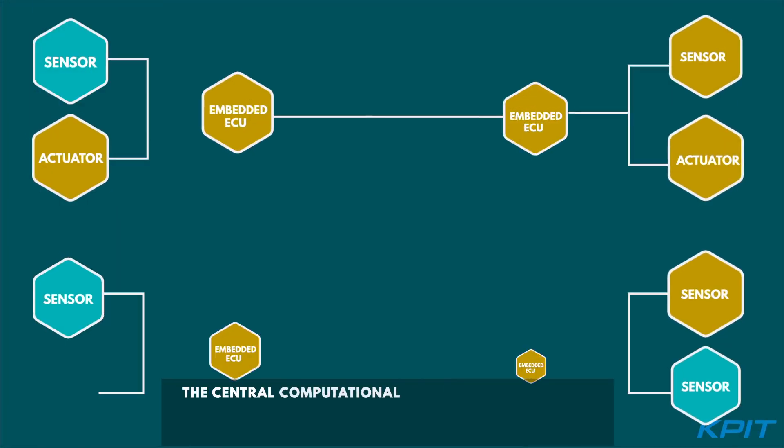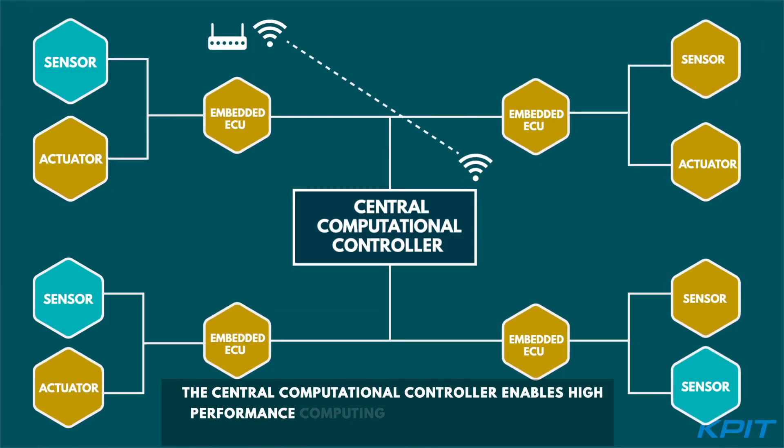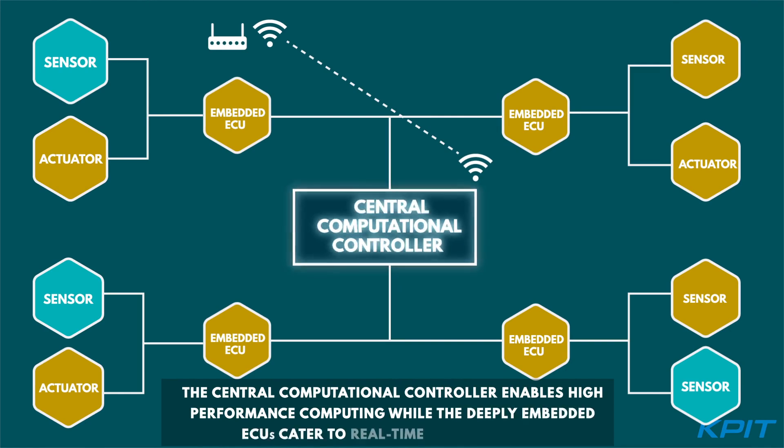The central computational controller enables high-performance computing, while the deeply embedded ECUs cater to real-time functionalities.